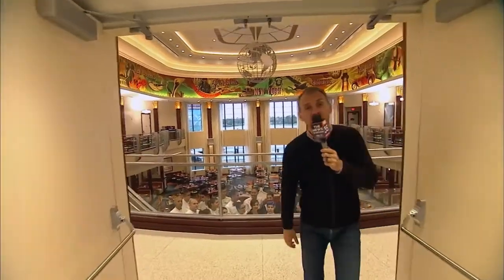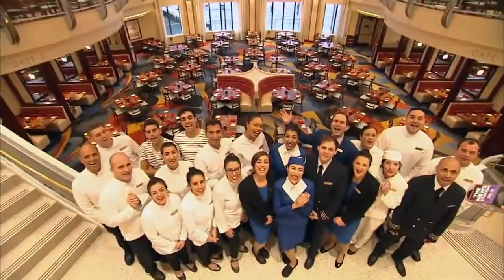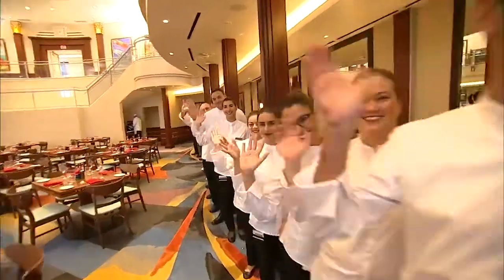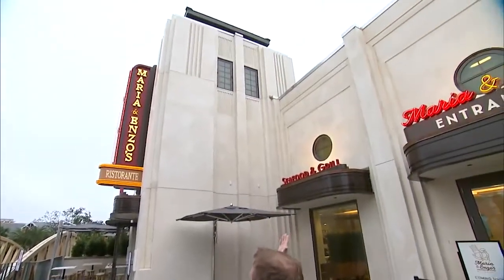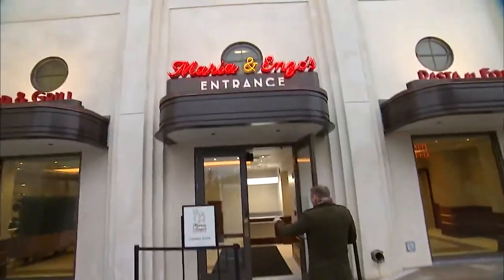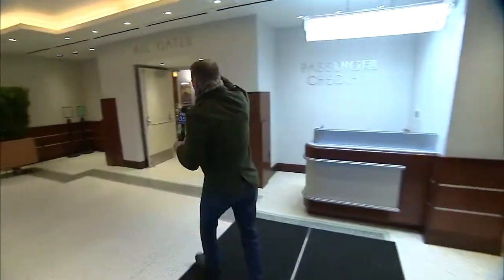Hi everybody! In case you missed me on Good Day this morning, we are live at Disney Springs featuring the brand new Maria and Enzo's! What do you do with an old airline terminal that's been abandoned here at Disney Springs? Well, you turn it into a restaurant called Maria and Enzo's — boarding all gates.